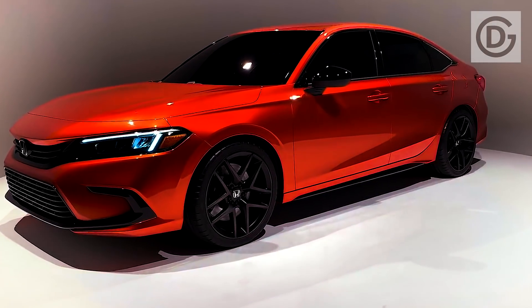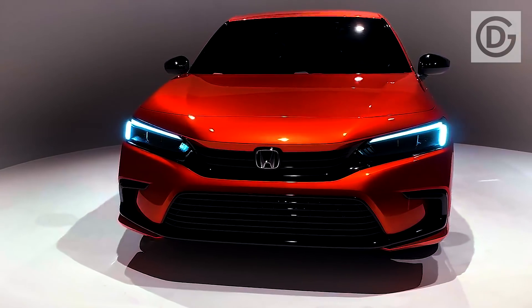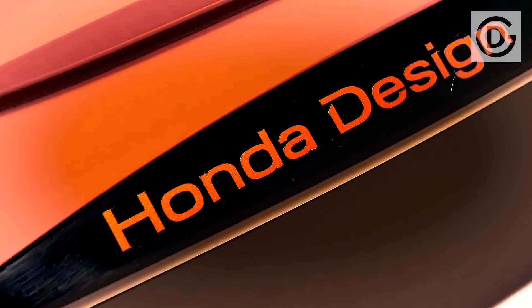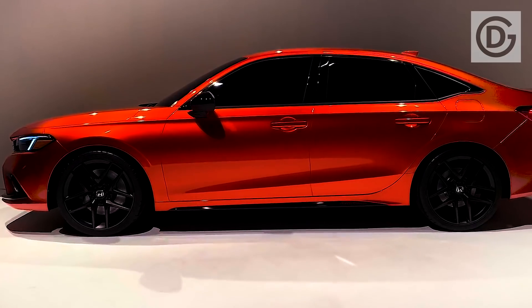The 2022 Honda Civic features a brand-new front end with a more pronounced grille and sharper headlights with LED daytime running accents — there's a light show in our first look video. The new cues are intended to give the Civic a meaner look while keeping the design relatively simple.